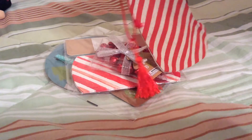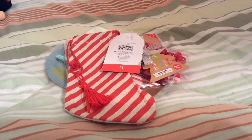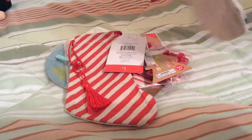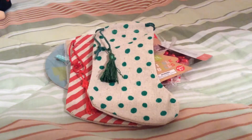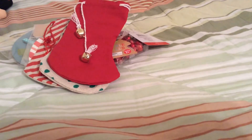Look how cute these are — they have a tiny tassel, and this is your Christmas stocking. I'm going to put some gift cards in here. Cute! $1. I also got this one in green, which also has a tiny tassel, and this red one has some bells. One dollar each.